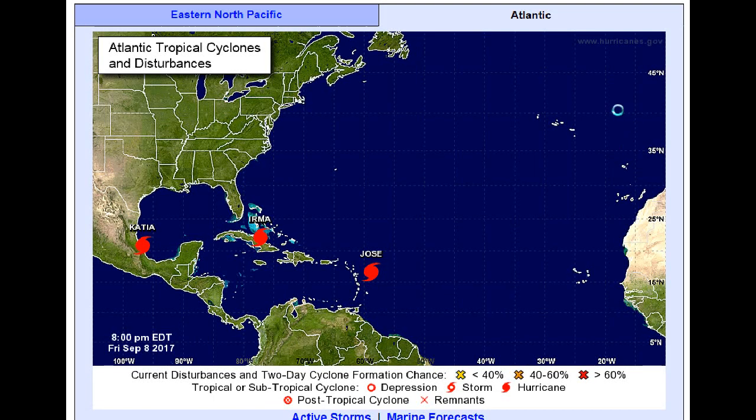Welcome to this tropical chaos update. I'm calling it that because we have three hurricanes — two of them Category 4 — that are literally not very far apart from each other.